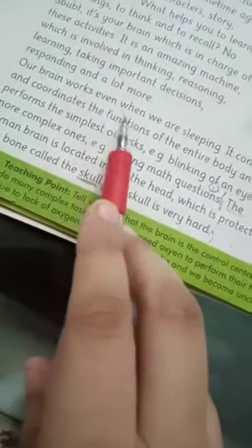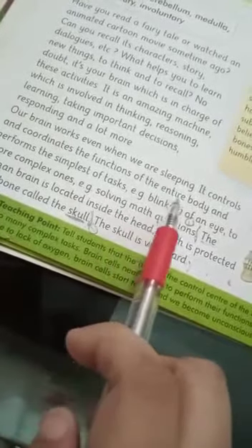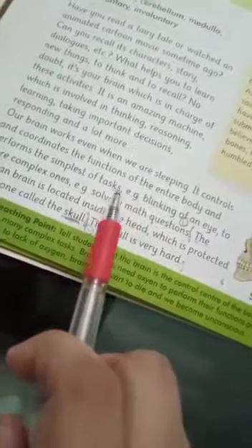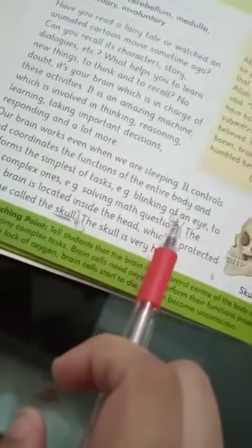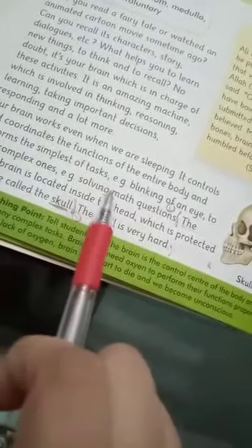Open your science books, unit two: our central nervous system. Our brain works even when we are sleeping. It controls and coordinates the function of the entire body, performing even the simplest of tasks such as the blinking of an eye.